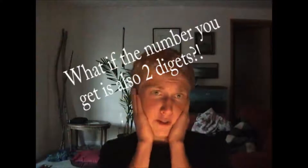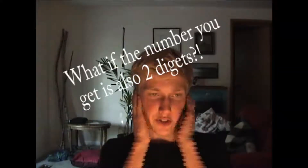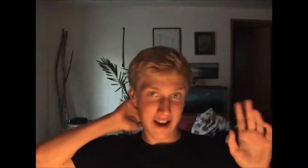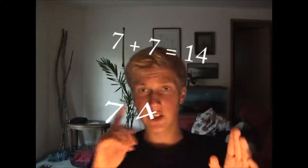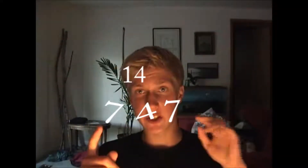It works for any two digit number. You must be wondering: what if the number you get is also a two digit number? Fear not — I got this under control. If adding the digits gives you a two digit number, you have to carry the one. So say you have 77 times 11: 7 plus 7 is 14, so you get 7, 4, 7 — but you carry the one, making it 8, 4, 7. This works for any two digit number.